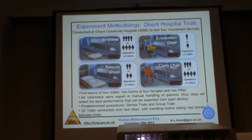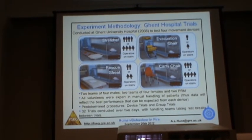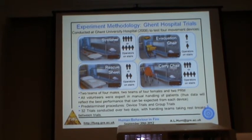We did eight trials per team, with rest breaks between trials to try to minimise fatigue effects. Of these 32 trials in total, there were two predetermined procedures. In half of the trials, it was just the device individually going along the corridors and downstairs, and in the other half we had a group interjected into the stairwell — 24 evacuating participants halfway down the stairwell — to see how they interacted with the device.